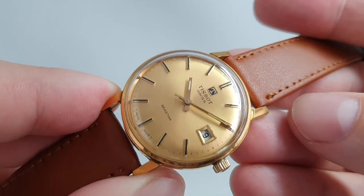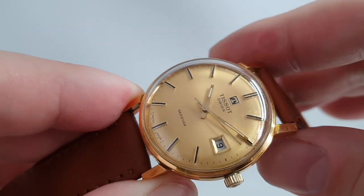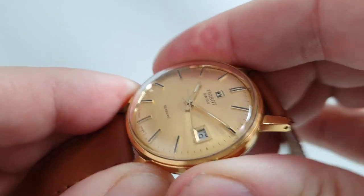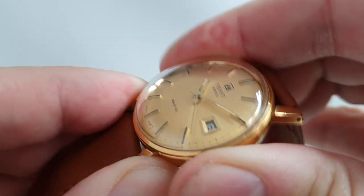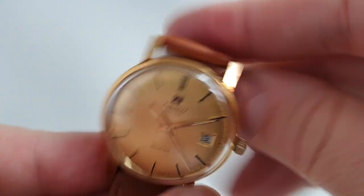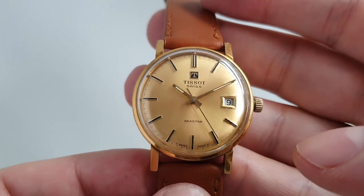Nine out of ten of them, they're sticky. This one works if you change it past midnight, but as you press the crown in you can see it trying — but it sticks. So we're selling it with that issue.